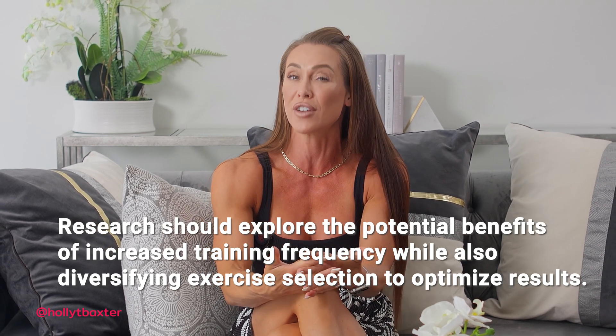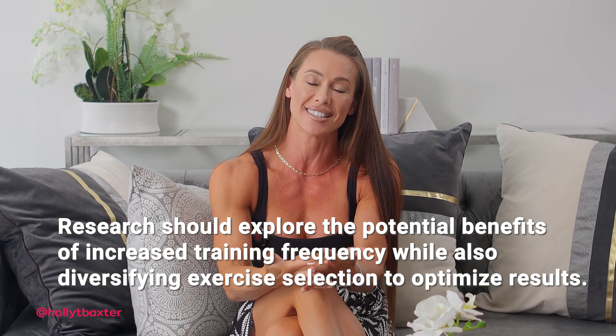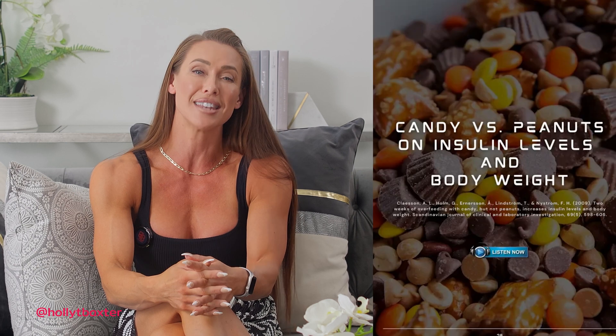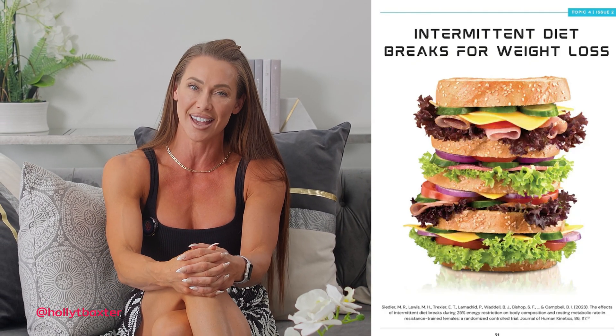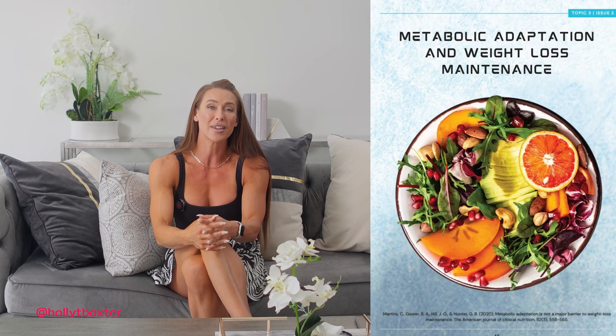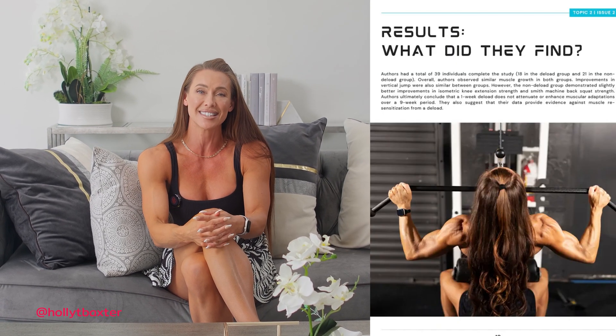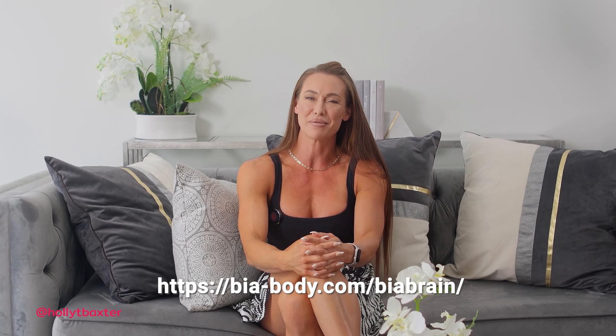To gain deeper insights into training volume and muscle hypertrophy, I believe we need more studies that explore increasing volume through more frequent training and diverse exercise selection. For a more thorough analysis of training volume and to see our recent paper's findings, check out our monthly research subscription, Be A Brain. Not only do we delve into this research topic, we explore innovative research across a number of important areas of nutrition, health, and exercise science. Be A Brain provides simple yet critical interpretations of the most up-to-date research with clear summaries and easy-to-understand takeaways you can apply to your own training and nutrition programs.